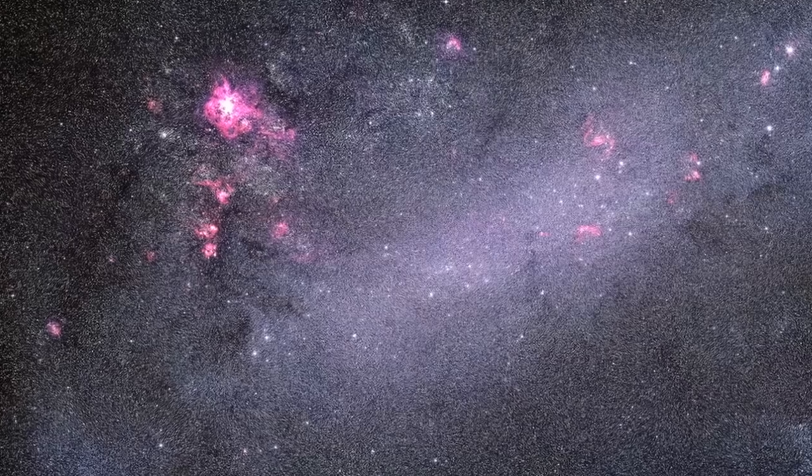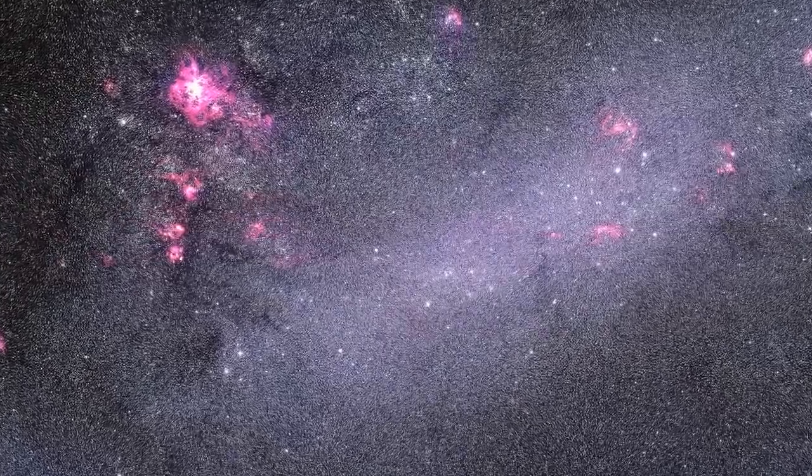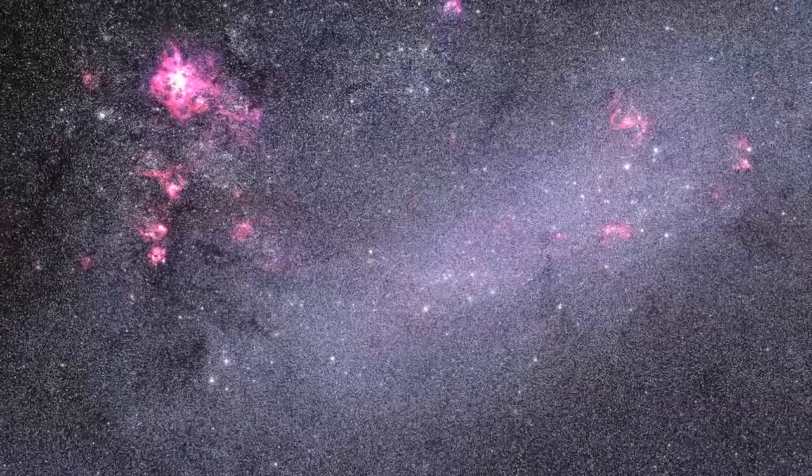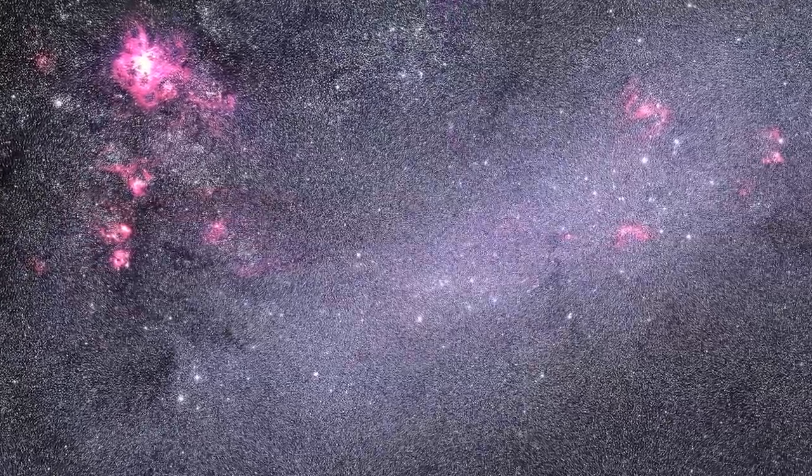I look at molecular clouds in nearby galaxies. Molecular clouds are where stars form. The clouds are made up of very cold gas and studying the physical conditions in these clouds helps us to understand the star formation process. Currently we can study molecular clouds only for very nearby galaxies, out to about 30 million light years. With ALMA we'll be able to study individual clouds in galaxies much, much further out.